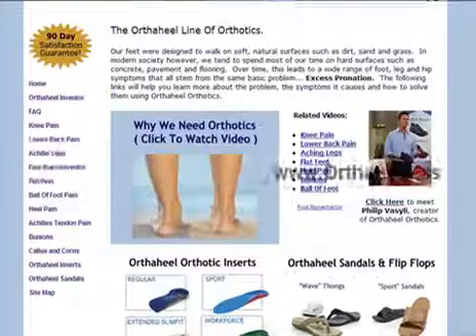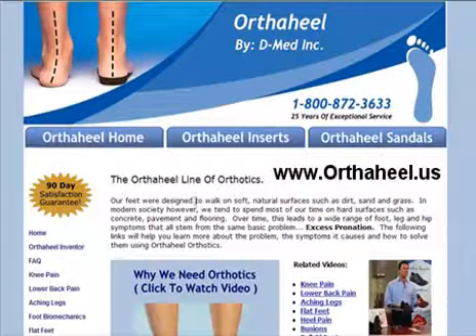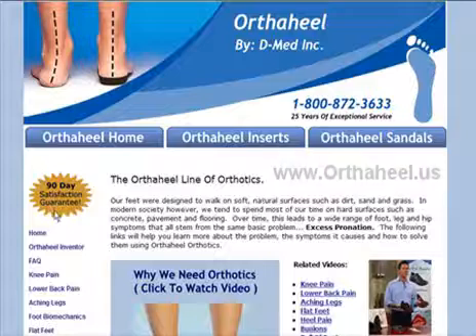Regardless of which product you'd like to try, they are all backed by an unconditional 90-day satisfaction guarantee. So visit orthoheal.us today. Your feet will thank you.